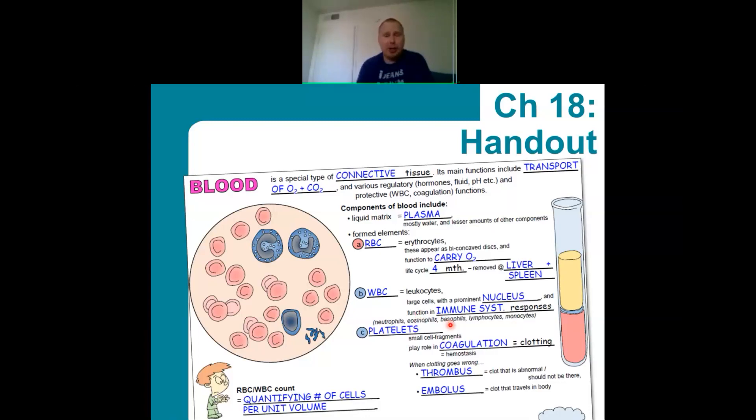Platelets are small cell fragments that play a role in coagulation — the technical word for blood clotting. If we have bleeding, it eventually stops as a scab forms. Clotting can also happen accidentally when we don't want it. An abnormal clot is called a thrombus. An embolus is one of these clots that travels around the body, which can be a big concern if it reaches the lungs or heart.